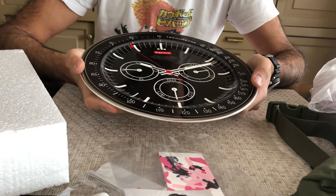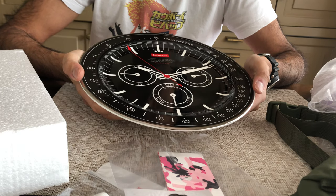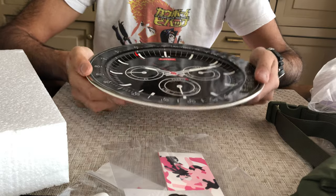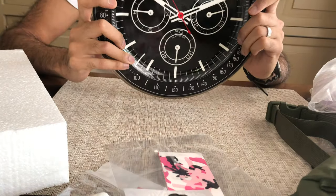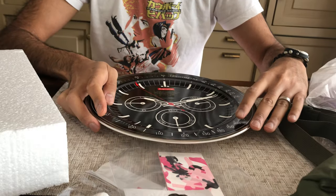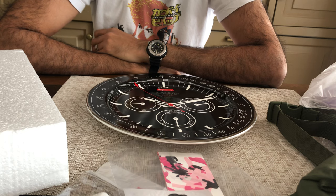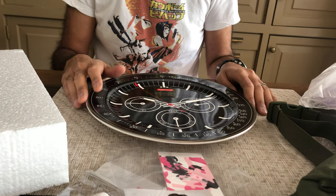It is of course a play on the Rolex Daytona 16520 in the black dial. Just an iconic watch that has a lot of history. If you don't know, definitely do some research or just Google Rolex Daytona and you will go down a rabbit hole of some really interesting, unique history.